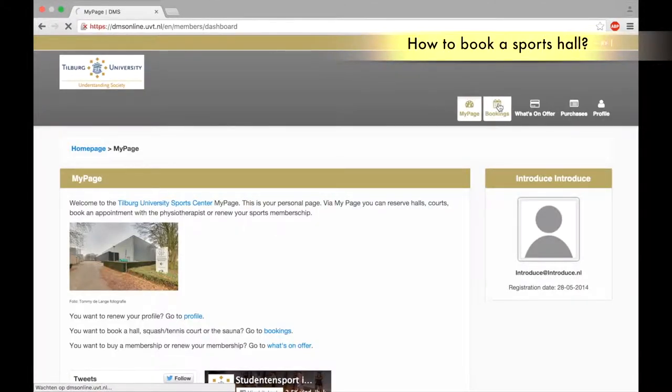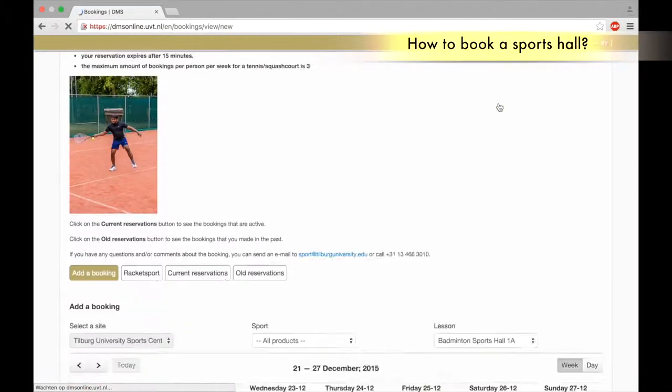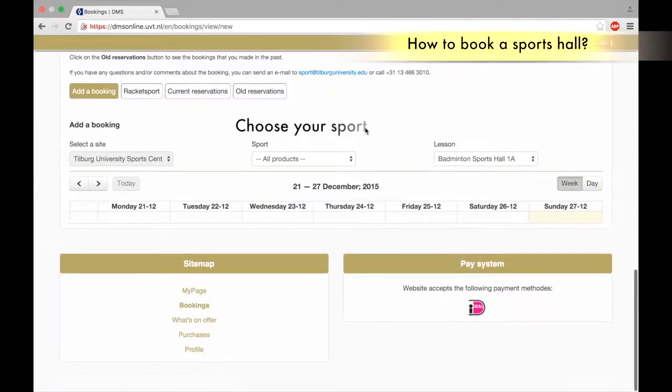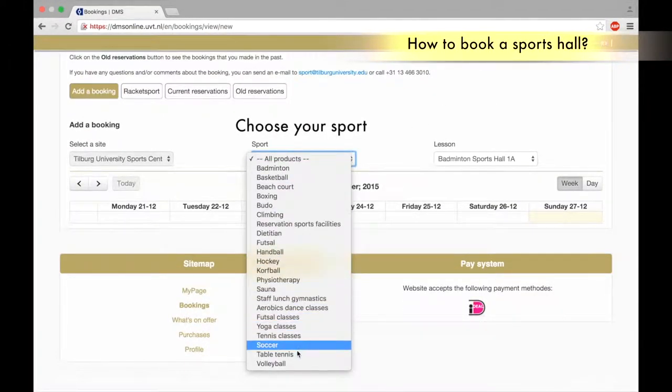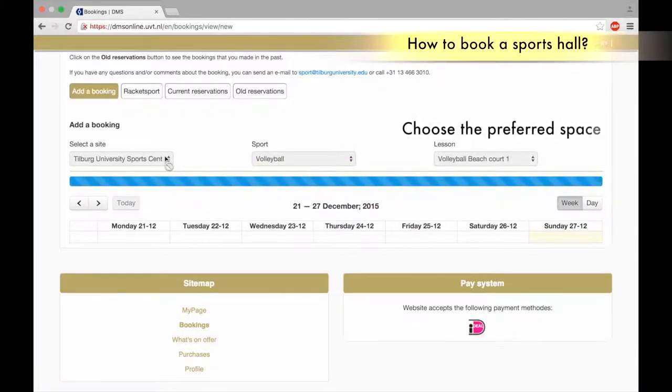How to book a sports hall. Go to bookings, scroll down to sport or products. Choose a sport. Choose the preferred space.